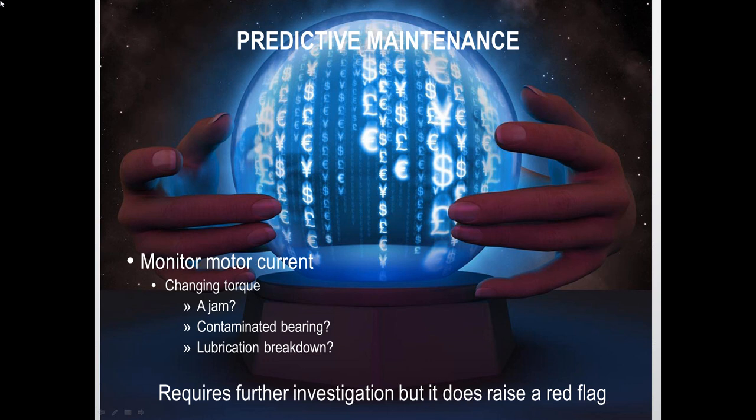Another predictive maintenance capability: drives can monitor motor current and flag the operator or maintenance when they're seeing changing torque demands. That could indicate a small obstacle, a contaminated bearing, one that's starting to burn out, or a lubrication breakdown. It's kind of an early warning — it still requires investigation, but it certainly beats just having something fail. That's the start of the whole predictive maintenance thing.